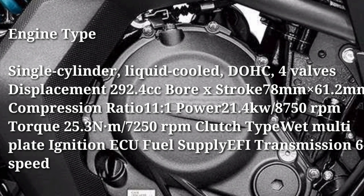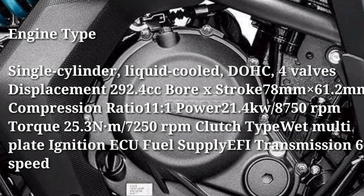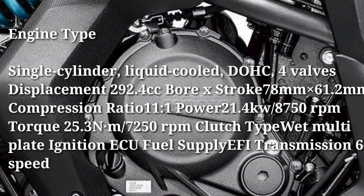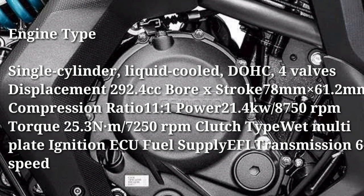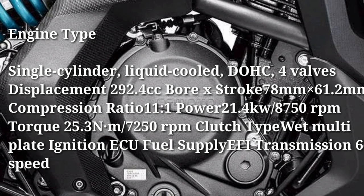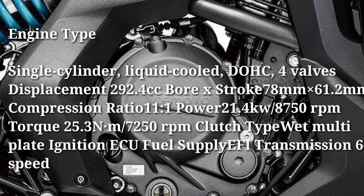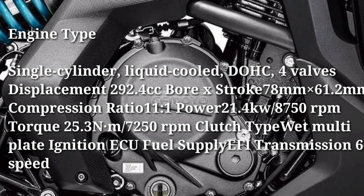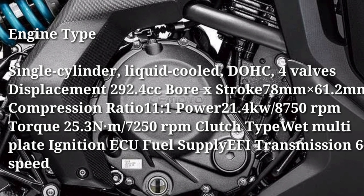Engine: engine type — single cylinder, liquid cooled, DOHC, four valves. Displacement: 292.4cc. Bore x stroke: 78mm x 61.2mm. Compression ratio: 11:1. Power: 21.4kW at 8,750 RPM. Torque: 25.3Nm at 7,250 RPM. Clutch type: wet multi-plate. Ignition and fuel supply: electronic. Transmission: 6-speed.